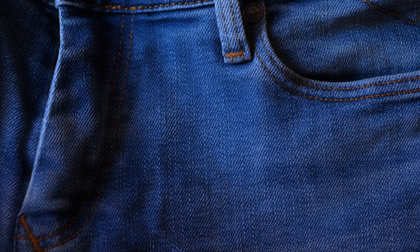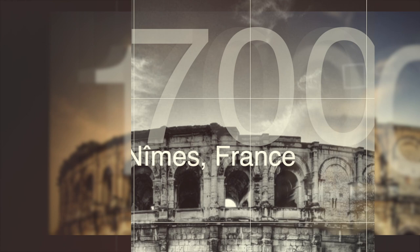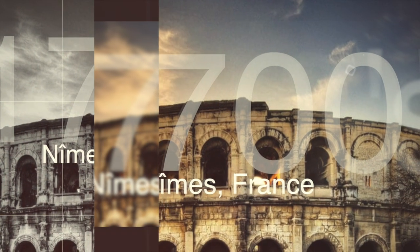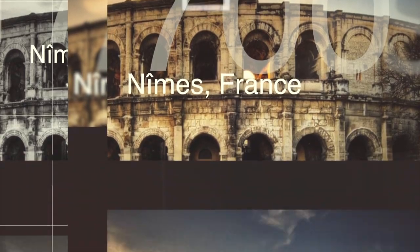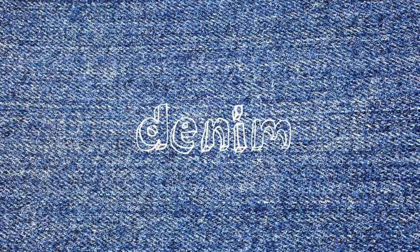Next up are jeans, which have enough interesting history for their own episode. The blue jeans we think of today were patented by Jacob W. Davis and Levi Strauss on May 20th, 1873, but based on a number of earlier inventions. For example, the fabric they're constructed from was discovered in the 18th century by accident when people in the town of Nîmes, France tried to replicate a sturdy Italian fabric called Serge. Their creation was titled Serge de Nîmes, now shortened to denim.